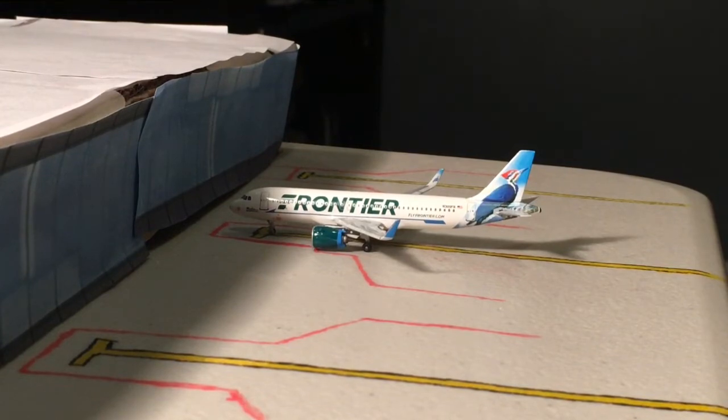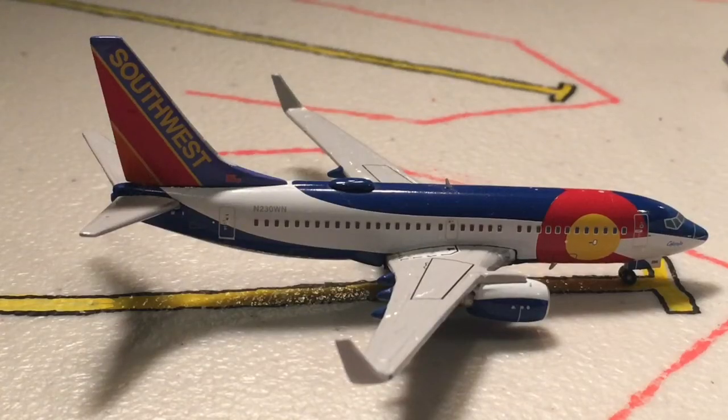This is going to be heading out to San Juan. Next up here is our beautiful Colorado 1 livery, one of my favorite liveries. This is Southwest Airlines Flight 133 going to Denver, operating on a Southwest 737-700 in the Colorado 1 livery.